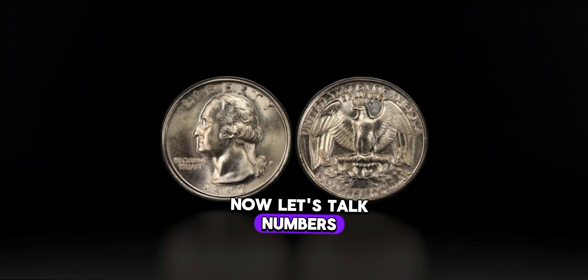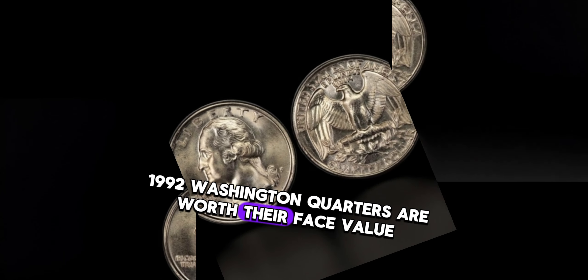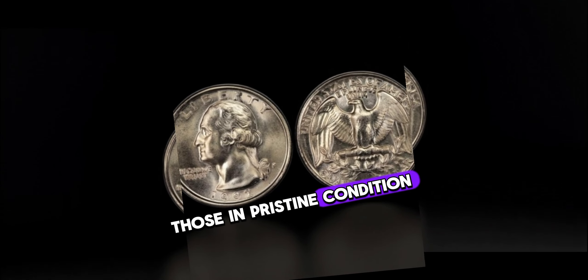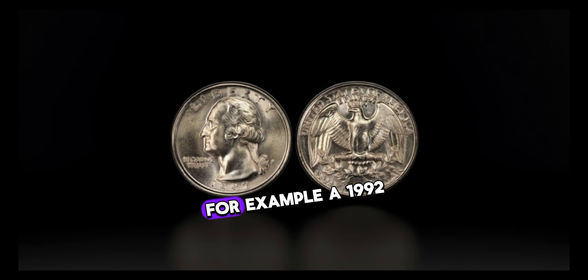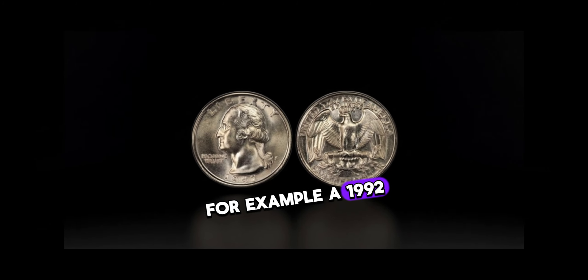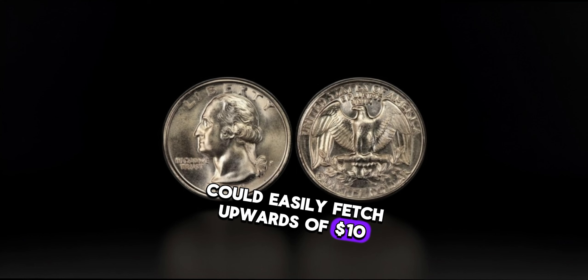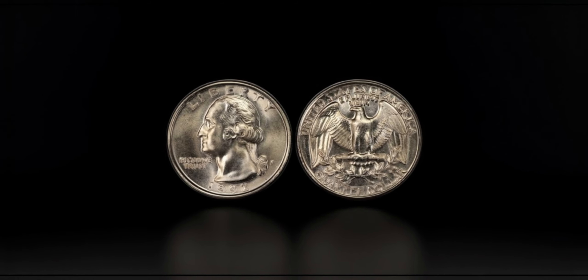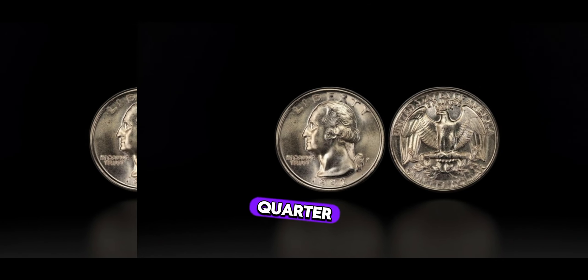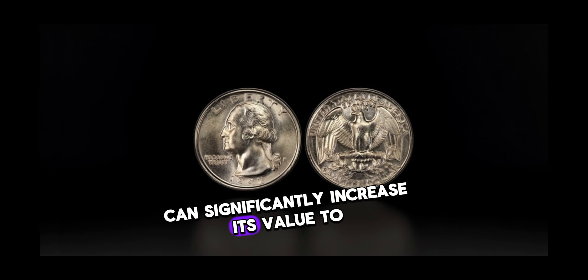While most circulated 1992 Washington quarters are worth their face value, those in pristine condition or with specific mint marks can fetch a pretty penny on the market. For example, a 1992 S-proof Washington quarter in near-perfect condition could easily fetch upwards of $10 to $20 or even more. Keep an eye out for any errors or misprints — even the smallest imperfections can significantly increase its value to collectors.